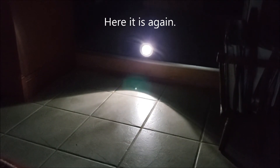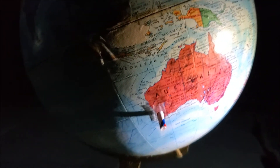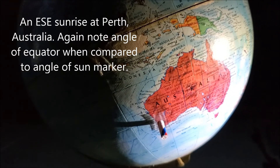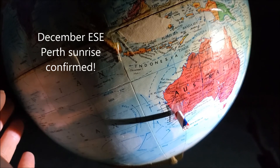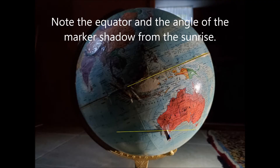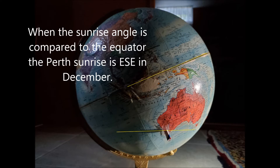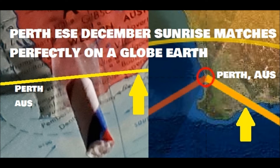Here's the second demonstration. Again, here's the east-southeast sunrise at Perth, Australia. Note the angle of the equator when compared to the angle of the sun marker. December east-southeast Perth sunrise confirmed. Note the equator and the angle of the marker shadow from the sunrise. When the sunrise angle is compared to the equator, the Perth sunrise is east-southeast in December. Perth, Australia east-southeast sunrise in December matches perfectly on a globe earth.